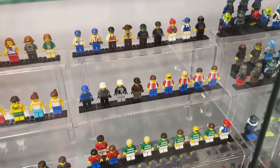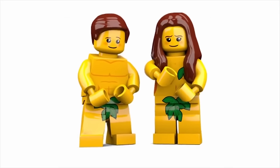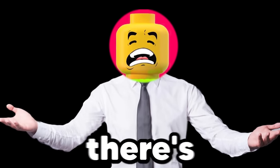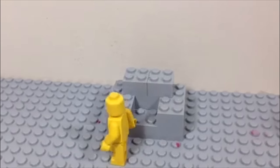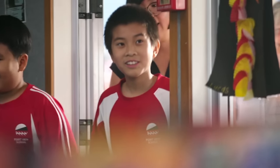LEGO has released tons of minifigures over the years, but this one is definitely the weirdest. If you combine a yellow torso with yellow pants, you can make almost any LEGO minifigure look naked. The good thing about yellow minifigure pants though is when you apply them to a skin-toned LEGO minifig, they look just fine. Just please make sure to hide these pieces from the kids.